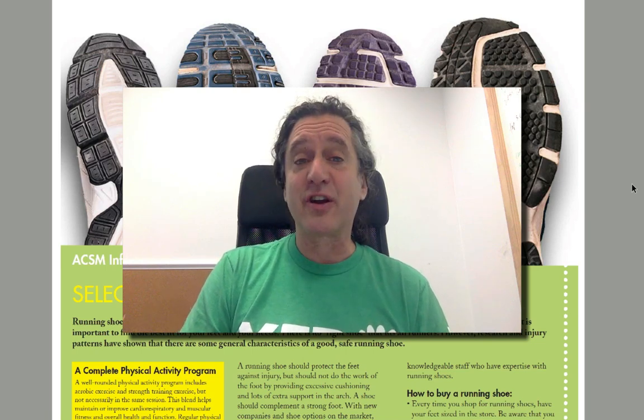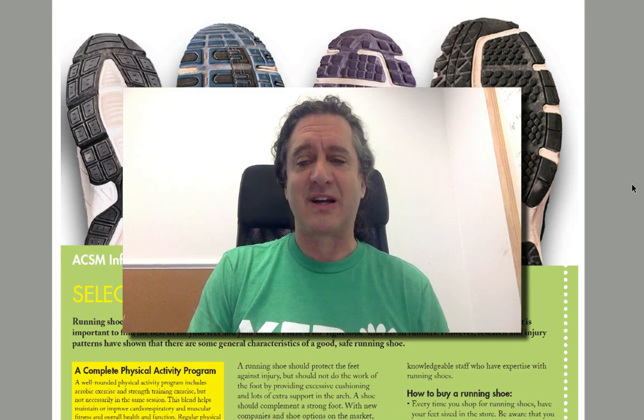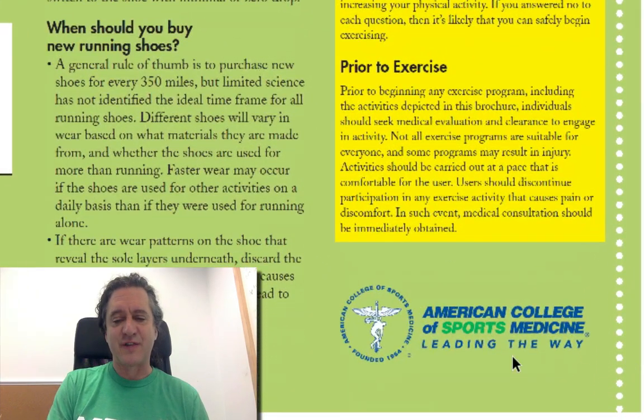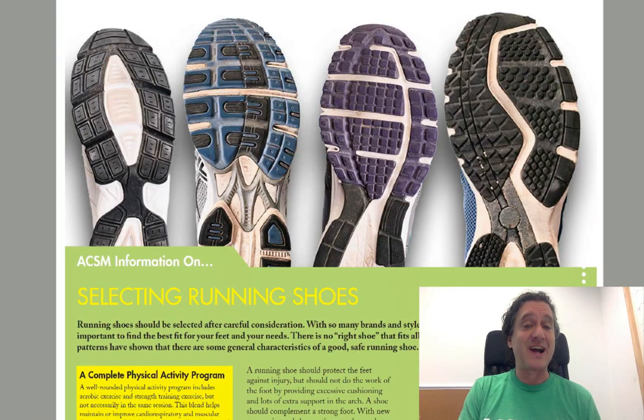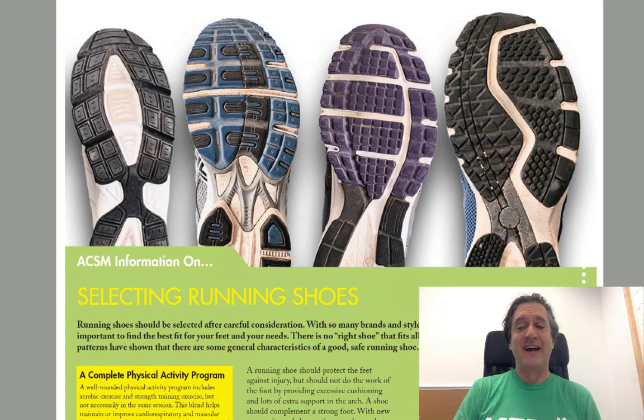Hi, Steven Sashen here, and in this video you're going to learn how to pick a good running shoe. The information we're going to be talking about comes largely from this article from the American College of Sports Medicine. It's also coming from experience I have, so I'll be adding my editorial, but most of this is coming from the ACSM and their recommendations.